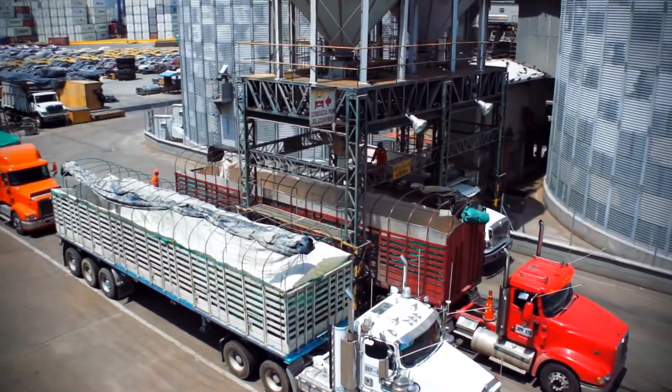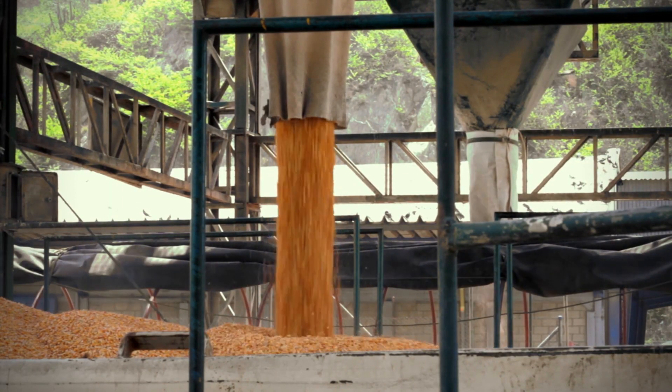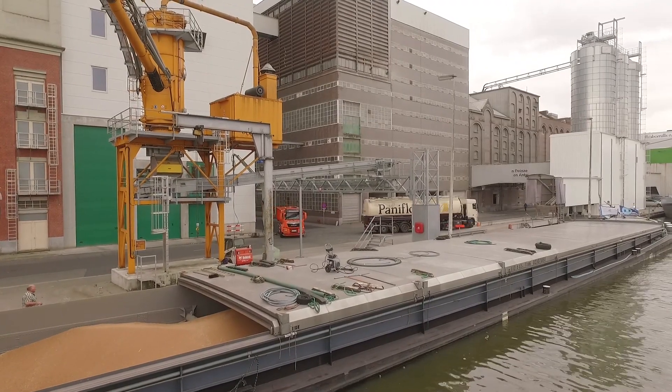The challenges for grain bulk logistics are energy, labour and demurrage costs, while safeguarding the quality of the discharge product. Vigen offers tailor-made solutions to meet these challenges.